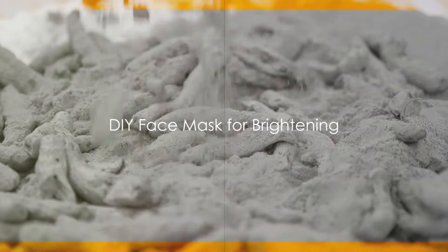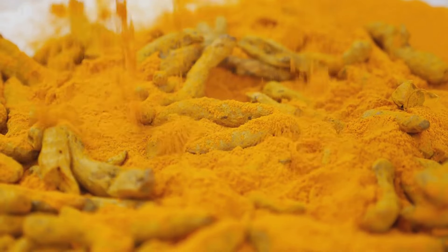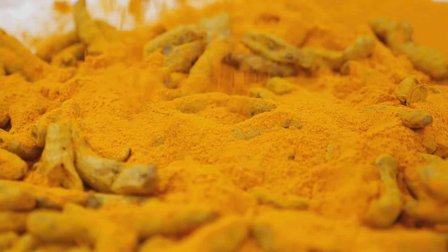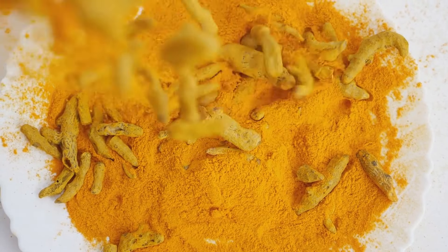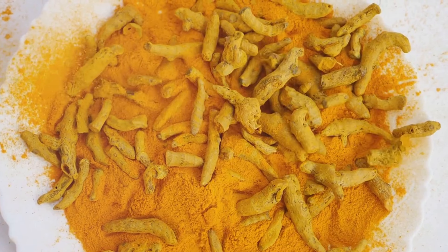What if you could brighten your complexion and fight off wrinkles at the same time? Yes, it's possible with this DIY face mask. Today, we're going to create a simple yet effective face mask using two ingredients that are probably already in your kitchen: turmeric and yogurt. This mask is a powerhouse when it comes to skin brightening and wrinkle prevention.